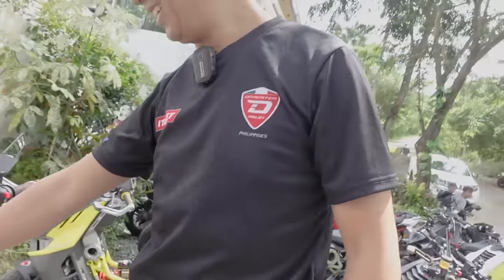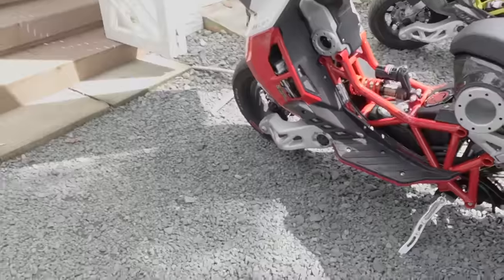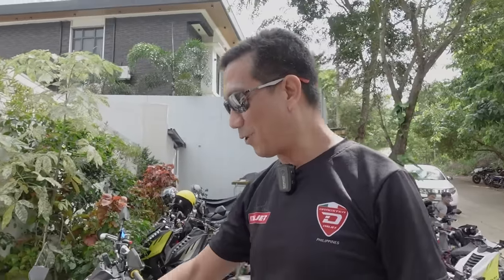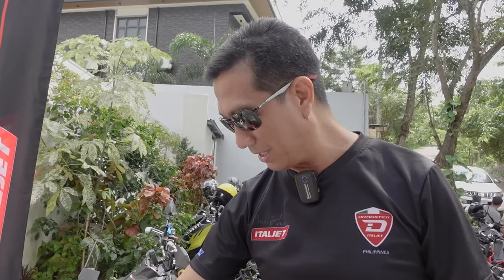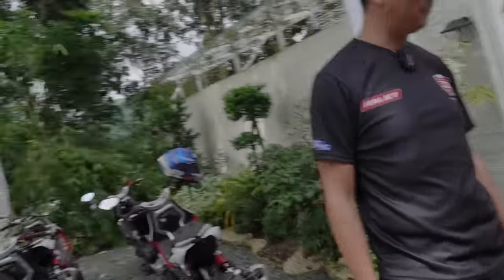You may have seen this guy on this channel before — his name is Lorben and he is the president of the Multistrada Owners Group of the Philippines. But Lorben, you also own an Italjet — this is yours right here. Very nice bike. Number one, of course, it's an Italian bike, but more importantly, it's really the looks. Something I noticed with the bike — I'm 5'6" and it fits perfectly for me.